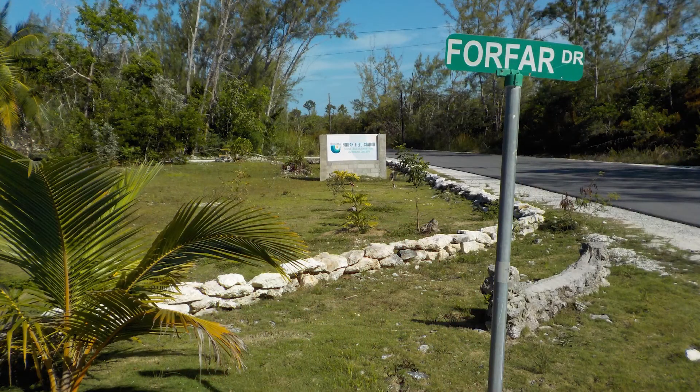We're staying at the Forfar Field Station, which is essentially an all-inclusive stay. Plane tickets, breakfast, lunch, dinner, and room and board are all completely covered in the fee. The only money you'll need to bring is for souvenirs or things like ice cream at the local shop. The field station is a great place — there's a classroom, a library with a ping pong table, volleyball, and it's right on the ocean so you can wake up in the morning and look out across the water.